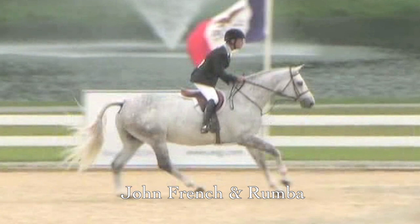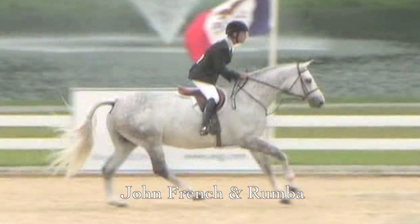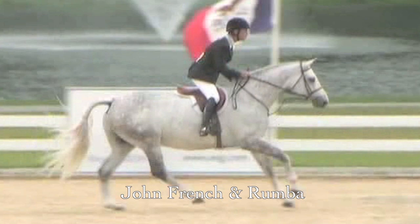I hope this visual representation of all seats during competition by some of the world's best riders has given you some examples to follow and hopefully cleared up the mystery of to sit or not to sit.